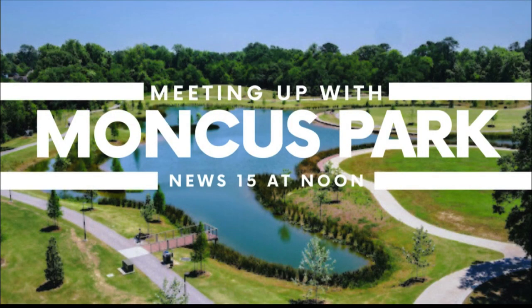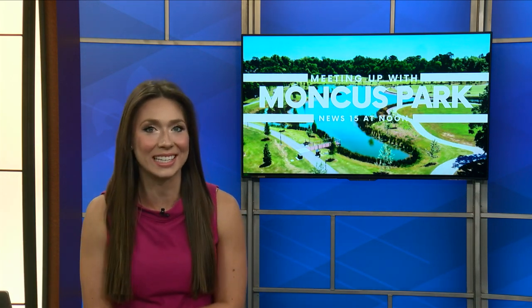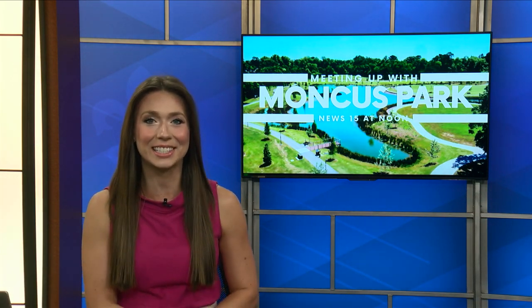Welcome back. It is time to meet up with our friends over at Moncus Park. Joining us virtually today we have Mark Hernandez, the grounds director over there. We're learning all about the new entrance beds and the native plants in there.